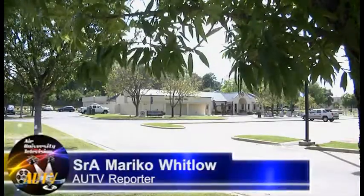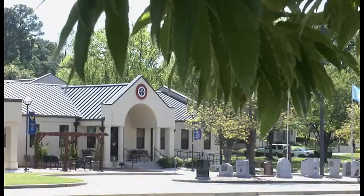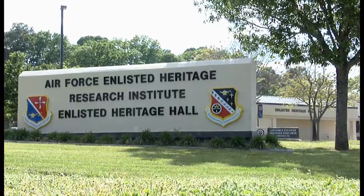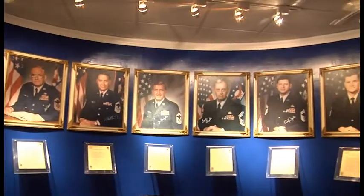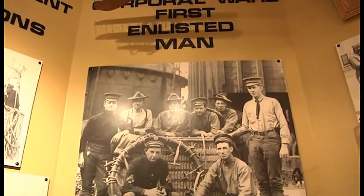Like a diamond in the rough, there's a place on Maxwell Air Force Base's Gunter Annex that tells stories of some of the Air Force's greatest heroes. The Enlisted Heritage Hall is a heritage facility within the U.S. Air Force Museum System. It's a tribute to all the hard work that the Enlisted Force has done to bring the Air Force to where it is today.